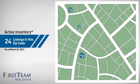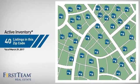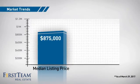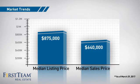Wondering how it stacks up against the competition? There are now 40 homes on the market within this zip code, with a median list price of just under $900,000 and a median sale price of just under $650,000.